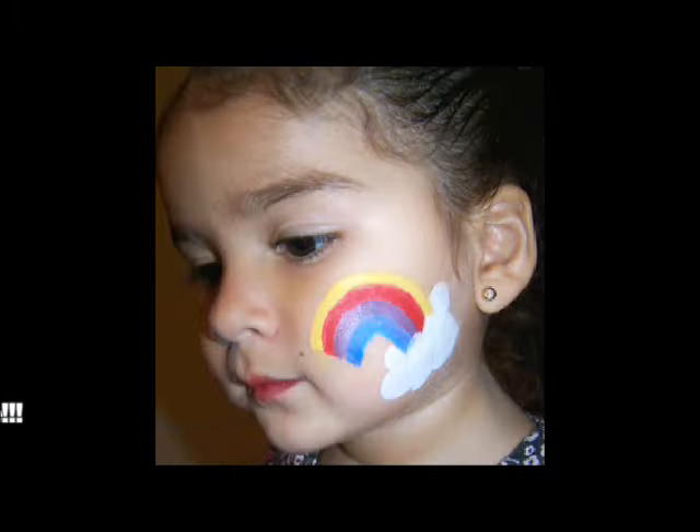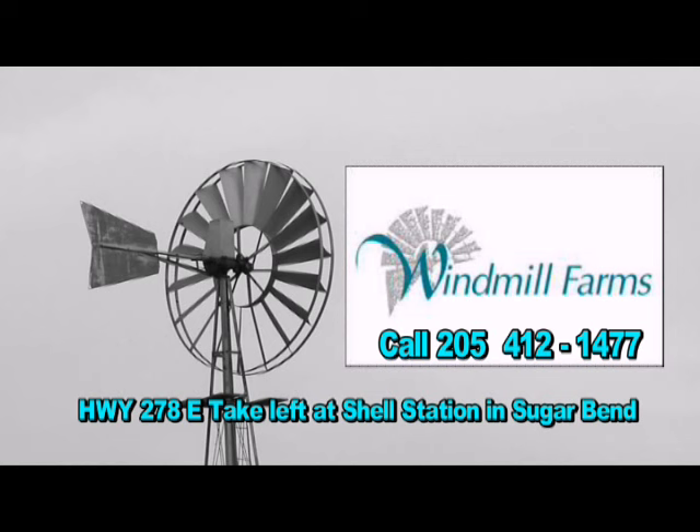The directions to get here — everybody knows Sugar Bend — you go out 278 East, make a left at the show station, and you will see the signs directing you to our property.